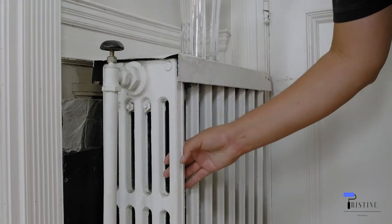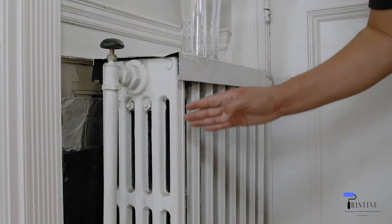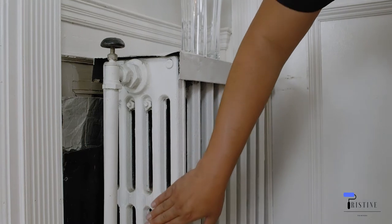What we include in the prices is everything inside the joints of the radiators — inside, outside, and the sides — all to be painted. Also, if you have a radiator cover that has any type of damages, we can smooth that out for you, put metal-based primer on top of it, and then paint it.